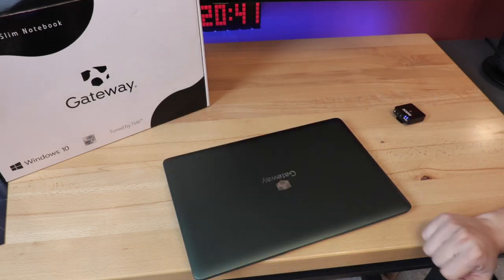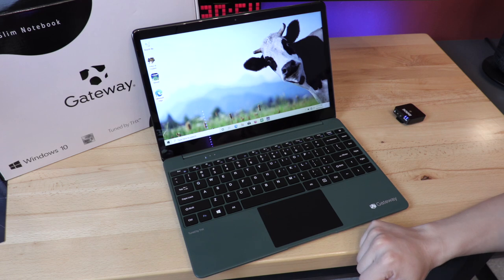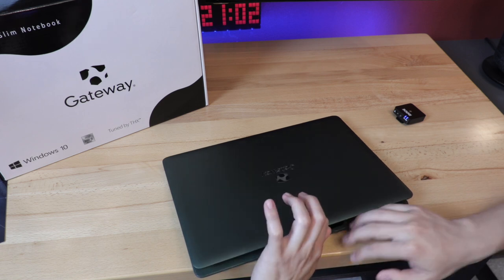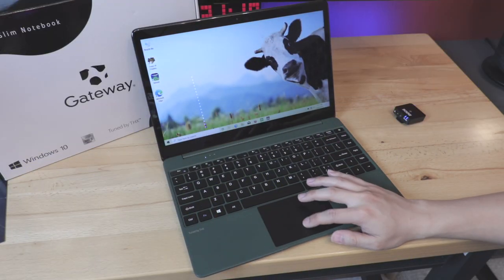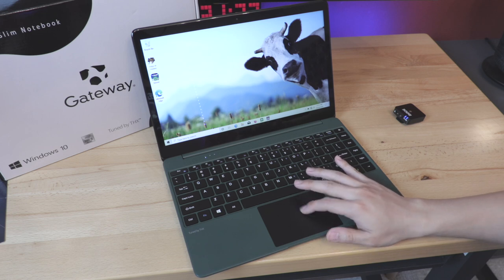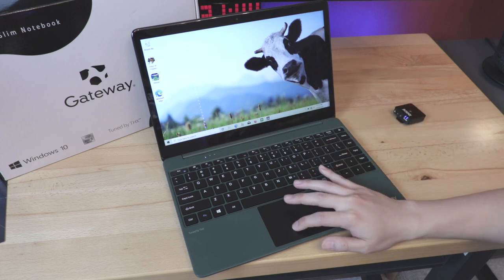We have the laptop all set up and ready to go. It doesn't pass the one-finger test. Windows Hello seems to work pretty good — I programmed my finger and it just logged in. The fingerprint scanner is located on the top left corner of the trackpad. There's also a cool cow wallpaper pre-installed. They're really going hardcore on the intellectual property. The trackpad feels a little behind — not as responsive as I would like. It's a plasticky, clicky trackpad.